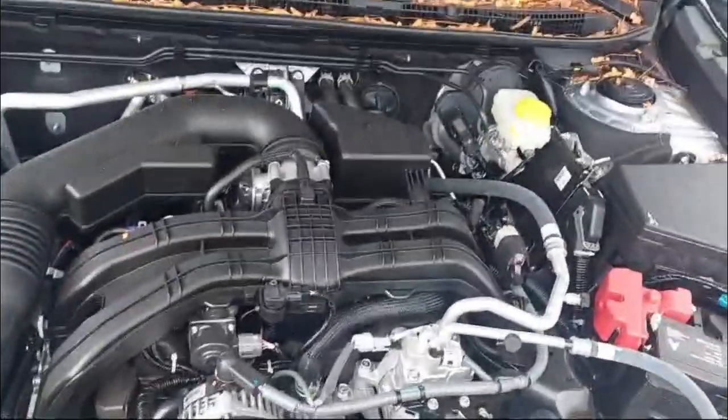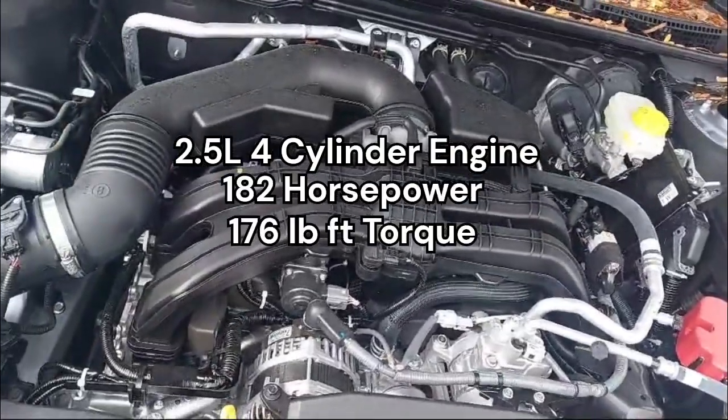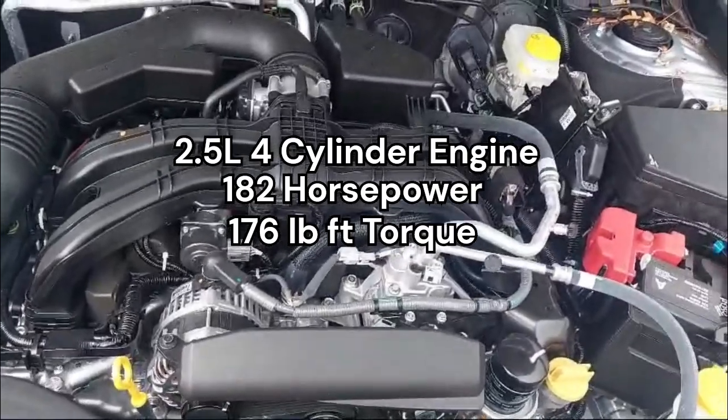Under the hood we have a naturally aspirated 2.5-liter four-cylinder that produces 182 horsepower and 176 pound-feet of torque. That goes through a CVT automatic.